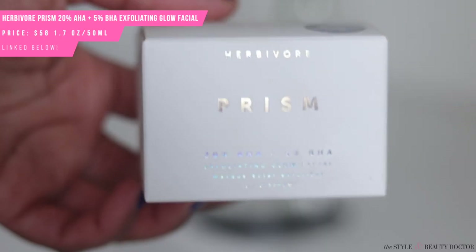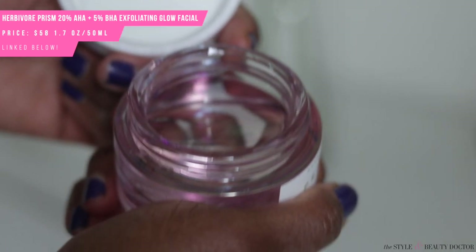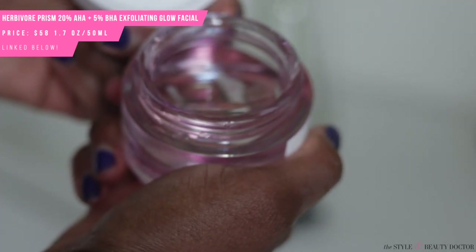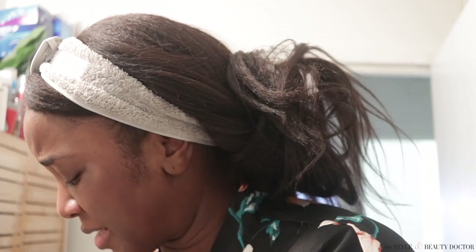Next product, again from Herbivore — their Prism 20% AHA plus 5% BHA Exfoliating Glow Facial. Guys, I'm just trying out different products, this is not a routine. Again, I did not look at ingredients — purely packaging aesthetics. This is gorgeous, it has some really cool iridescent pink, purple, and teal color. You use this one to two times a week — apply a thin layer to clean skin, leave on 20 minutes, or for sensitive skin five to ten minutes, then rinse with warm water. I spilled some on my robe trying to open it — that's like $3.75 worth of product on my robe.